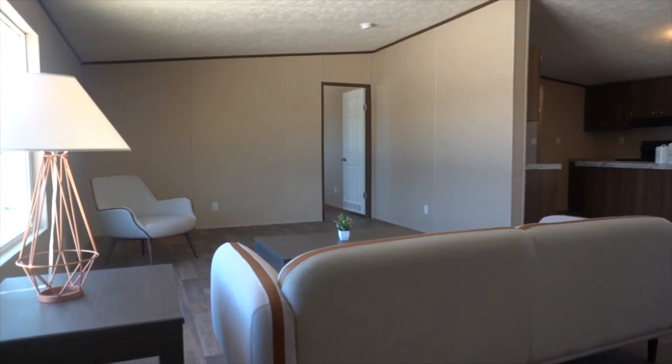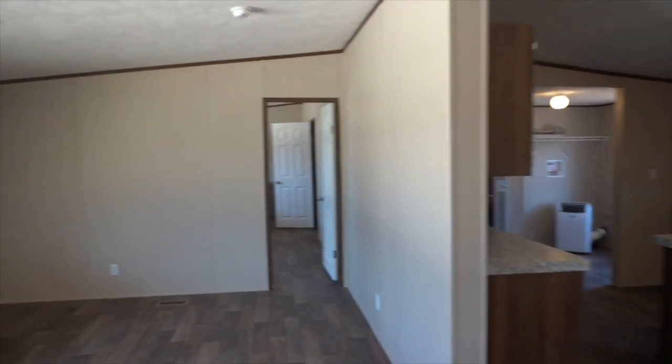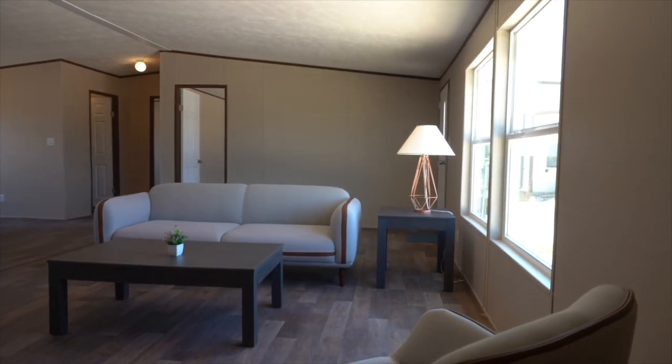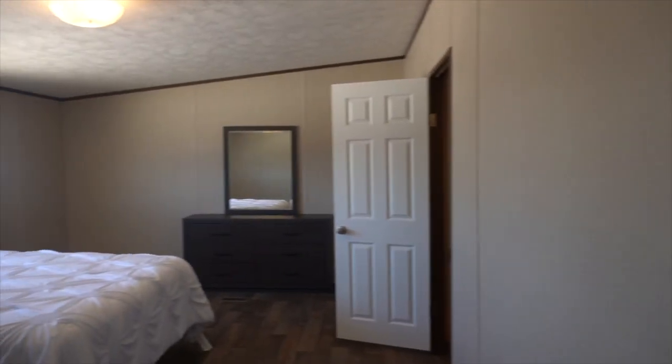There's all the space you need for your couch, entertainment center, and an entryway table. You can obviously put that Christmas tree right in that window and make all your neighbors jealous — for sure.